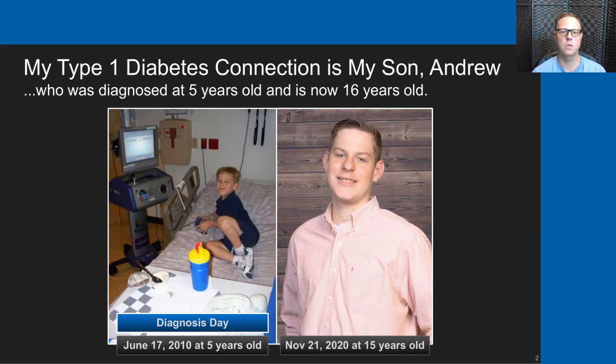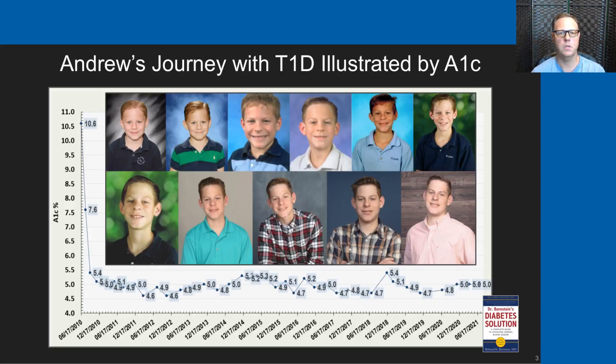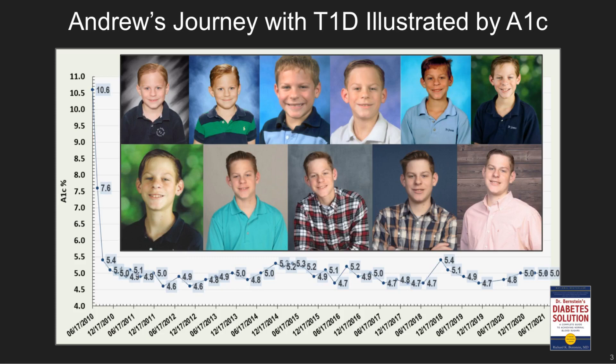Andrew was five years old when he was diagnosed with type 1 diabetes in June of 2010, and he is now 16 years old. This graphic shows Andrew's journey with type 1 diabetes illustrated by A1c. You can see that starting at diagnosis day his A1c was 10.6, and then we quickly got that down in a couple of months to 5.4, and in the last 11 years